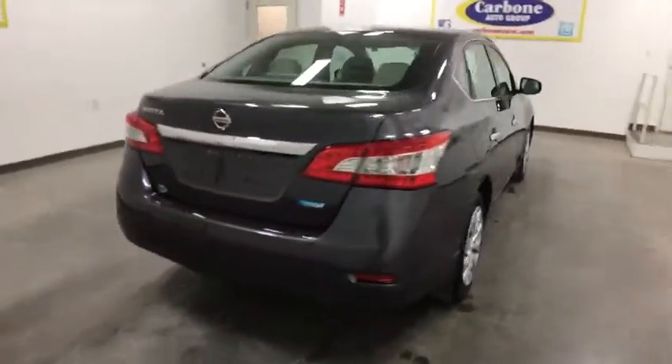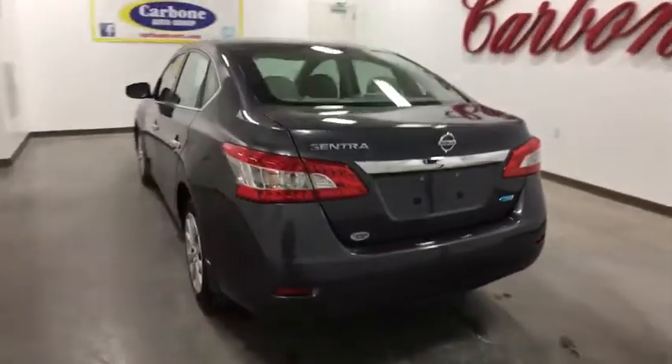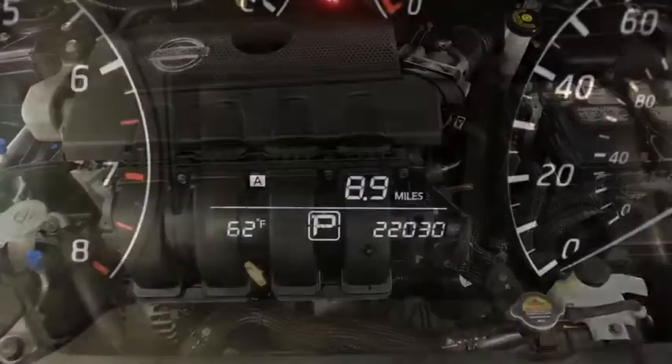Stability control, traction control, keyless entry, anti-lock braking system, adjustable steering wheel, power steering, rear defrost, front wheel drive, AM-FM stereo radio, bucket seats.